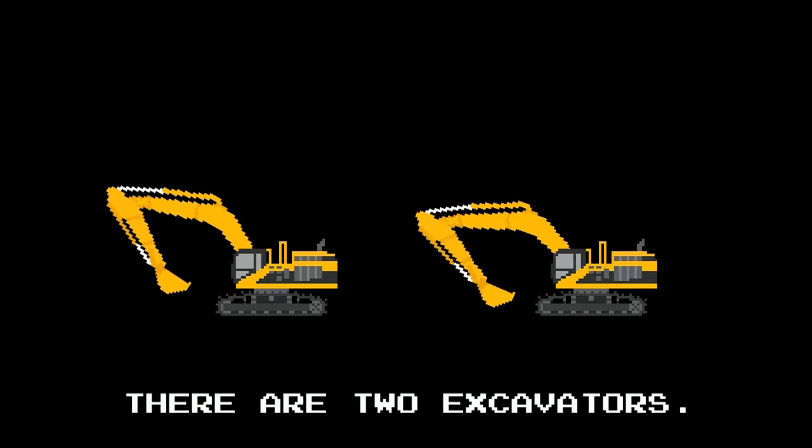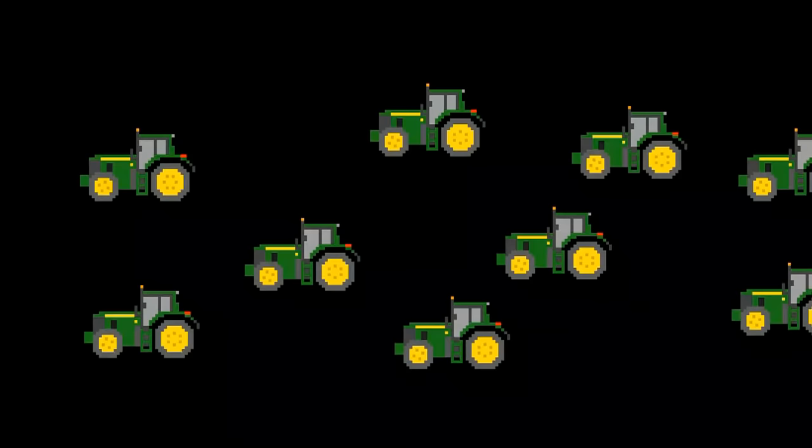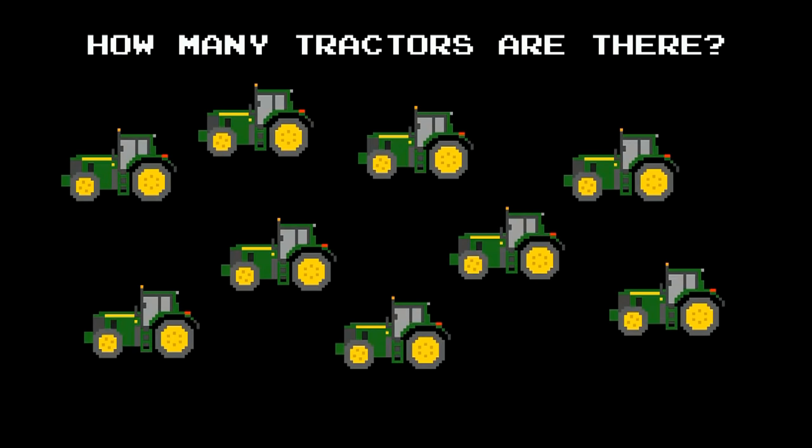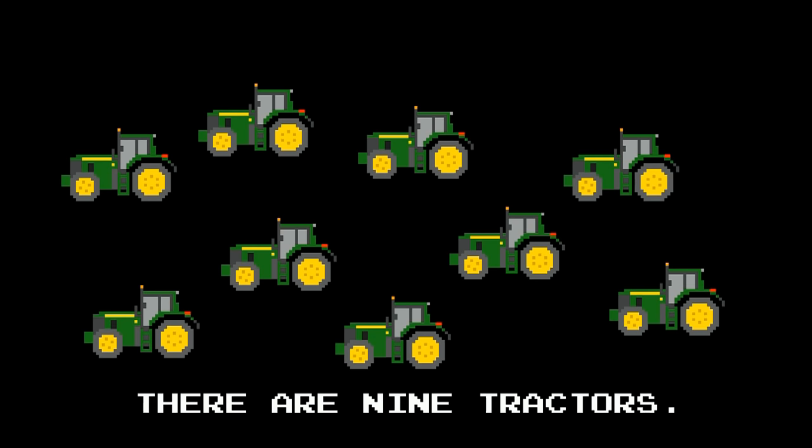How many excavators are there? One, two. There are two excavators. How many tractors are there? One, two, three, four, five, six, seven, eight, nine. There are nine tractors.